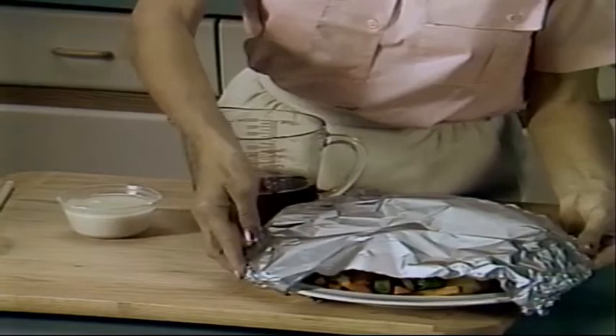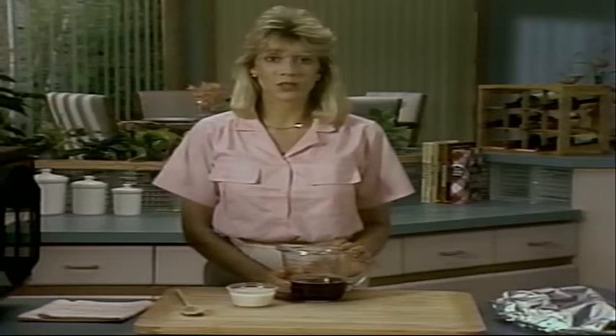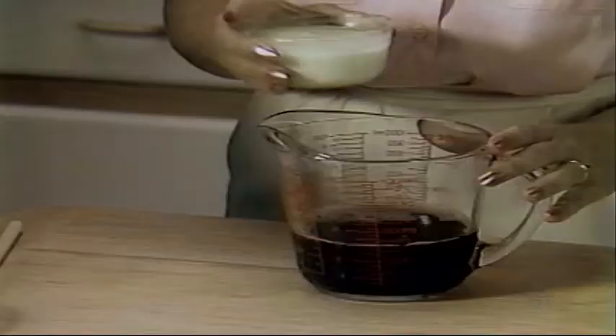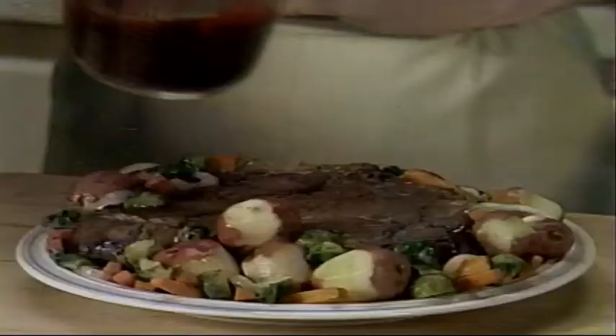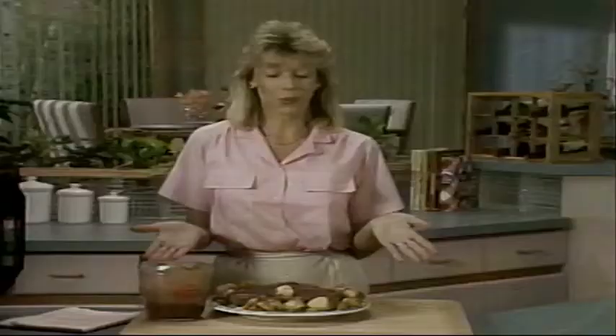Our roast is done cooking. I've put it along with the vegetables onto a warm serving platter and covered them with foil to keep them warm while I make the gravy. In a four-cup measure I've poured the baking juices, skimmed off the fat, and poured off all but one-and-a-half cups of the juice. To this I'll add a quarter cup of cold water and three tablespoons of flour, which I've already combined to prevent lumping. Stir it up, then microwave on high for five to seven minutes until thick and bubbly. Pour the gravy over the roast — old-fashioned pot roast with vegetables in less than half the conventional cooking time.